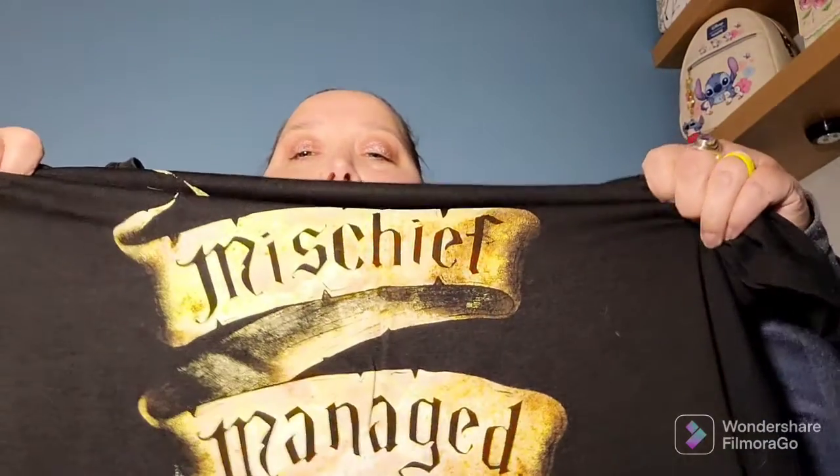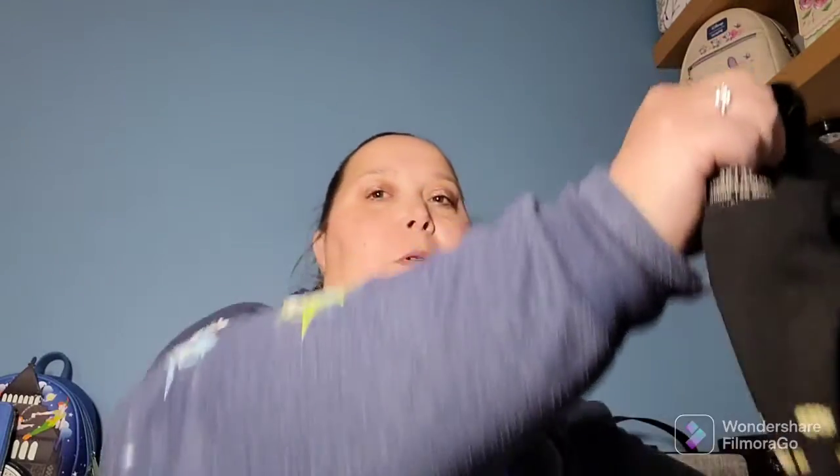From Warehouse One I got another shirt — this one I plan on wearing to Universal Studios. It is the Marauder's Map 'Mischief Managed' design. This was on clearance for $15 and then 40% off that, so it came out to about $8.